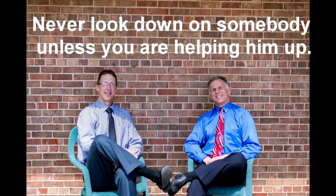Bob and Brad, the two most famous physical therapists on the internet. Hi folks, I'm Bob Schrupp, physical therapist, Brad Heineck, physical therapist, and together we are the most famous physical therapists on the internet — in our opinion of course.